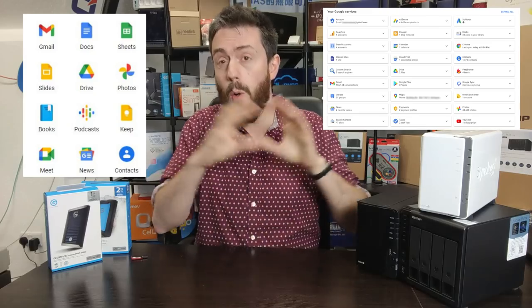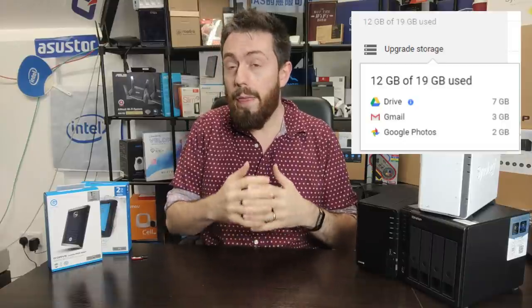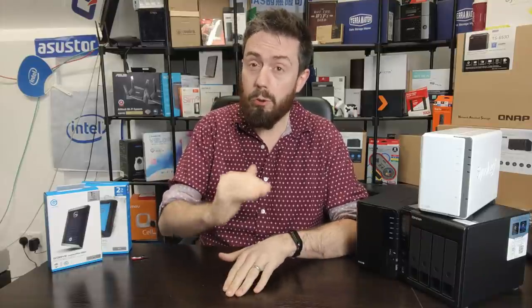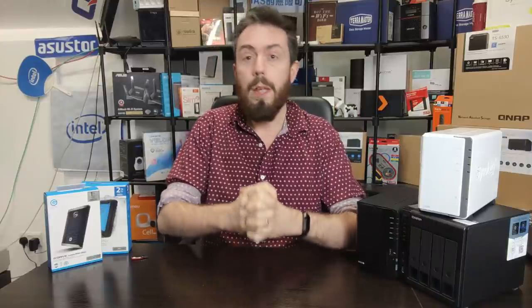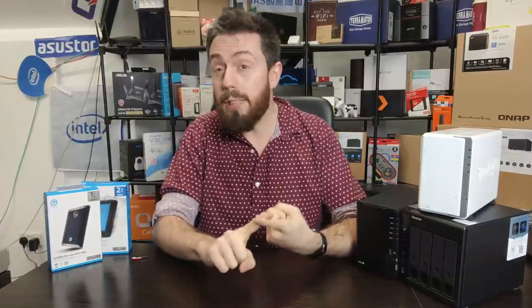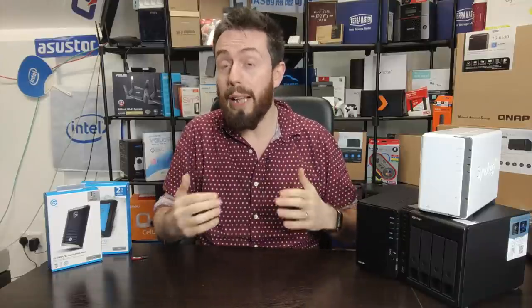That Google Drive space is shared between Google Photos, Gmail, and Google Drive services like Docs, Sheets, and similar — all Google services with the exception of YouTube share that space. In June 2021, when photos start taking up real space, that 15GB is going to fill up quickly even if photos are compressed. If your Google Drive fills up, services like Gmail will stop running properly for attachments, and shared drives will cease to grow, forcing you to make deletions.